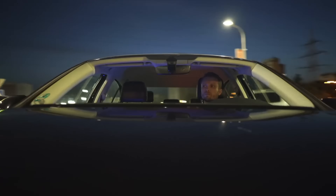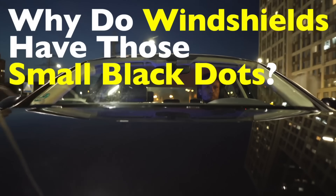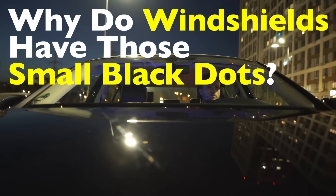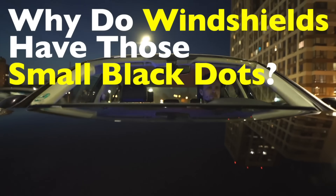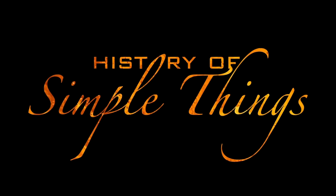They're not just for looks — they help keep your windshield strong, your car comfortable, and even make your driving experience safer. And we're about to break it all down for you, right here on History of Simple Things.